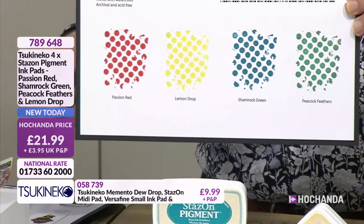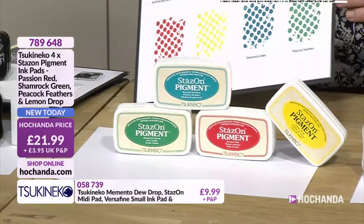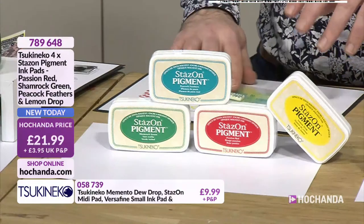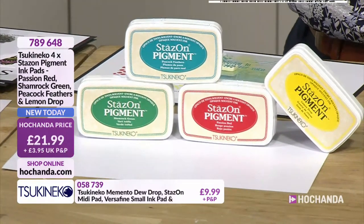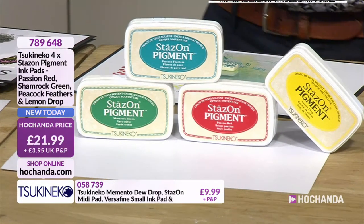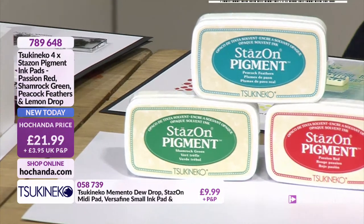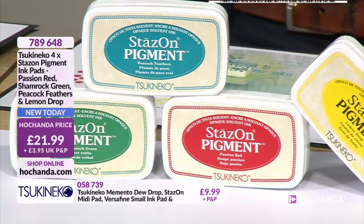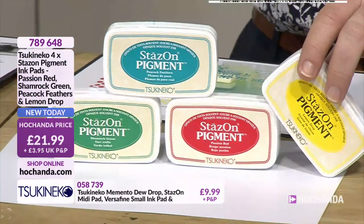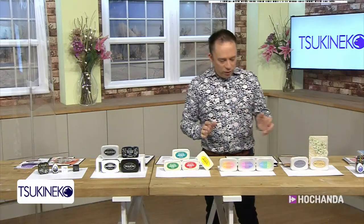Then we have your Stazon Pigments, which are brilliant. As the name says, it's about colour that stays on - pigment ink that is good and rich and juicy, giving you that strength of colour. It's absolutely beautiful. These are solvent-based as well. So can I stencil with a pigment ink pad and then go over with watercolours on top to create a wash background on top of the strength of that stencil? You could do that - yes, you've got it! £21.99, you're getting all four colours: lemon drop, peacock feathers, shamrock green and passion red. We all need a bit of passion red for February!